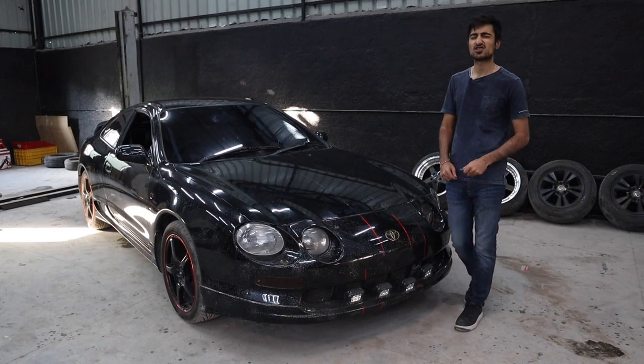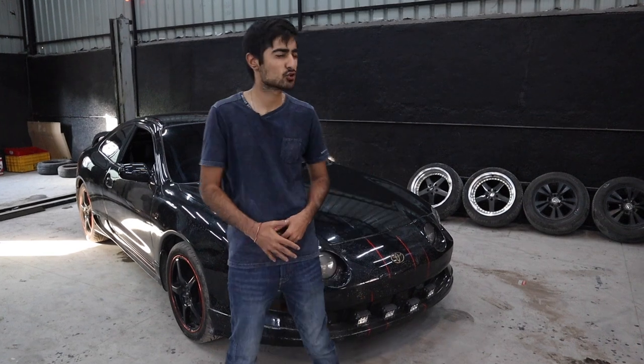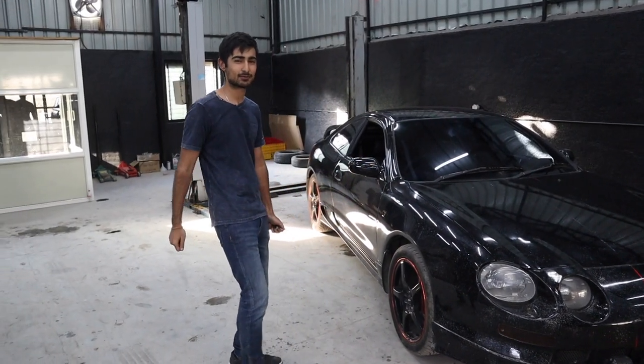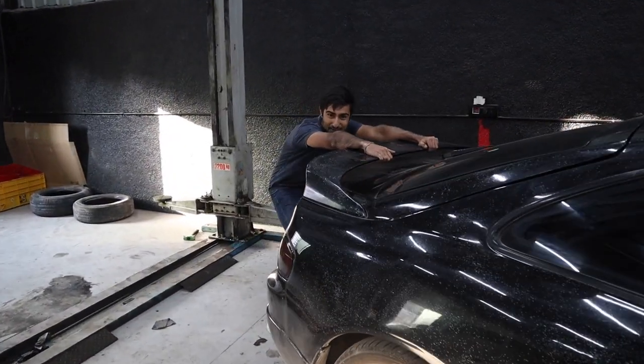The styling of the Celica drastically changed in this model year. The long swooping bonnet and the round headlights make it look like a Euro spec car. But it is unmistakably a JDM car, thanks to this big spoiler.